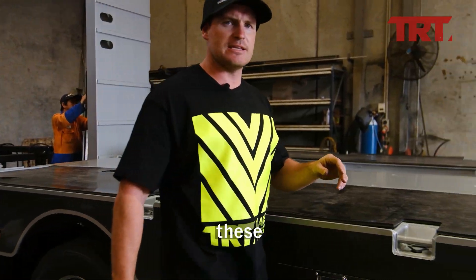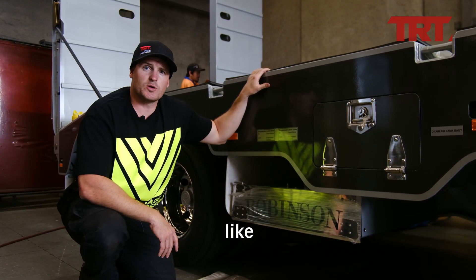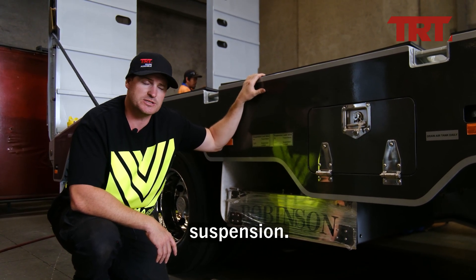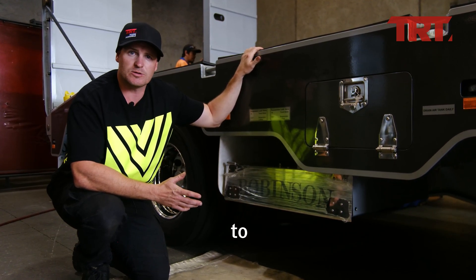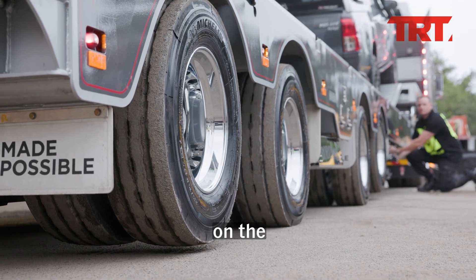We also fit specially pressed heavy duty stainless steel cup washers along with a full stainless bolt kit. Just like all our other TRT quad deck wideners, this trailer is no exception — it has been fitted with our double acting hydraulic suspension, which gives the operator the ability to isolate any individual axle set.